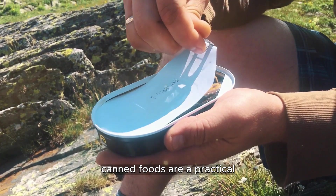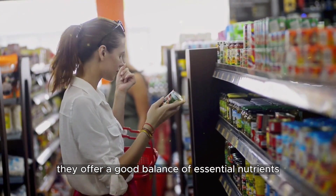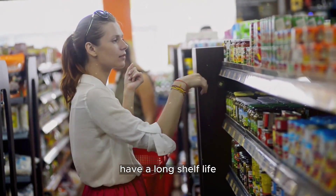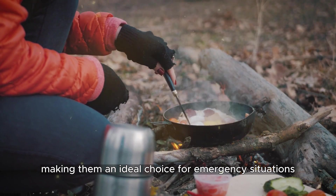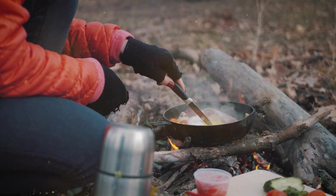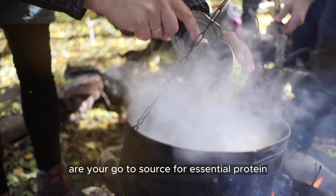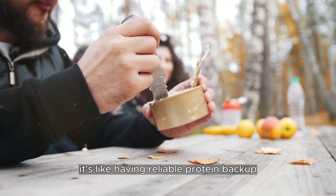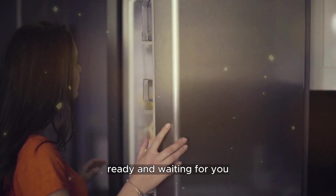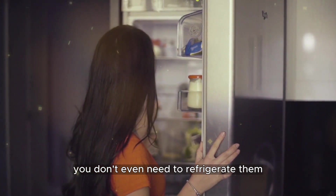Canned foods are a practical and nutritious option for survival scenarios. They offer a good balance of essential nutrients, have a long shelf life, and require no refrigeration, making them an ideal choice for emergency situations. With a shelf life of an impressive two years, canned meats are your go-to source for essential protein when it really counts. It's like having a reliable protein backup ready and waiting for you, and with some items you don't even need to refrigerate them.